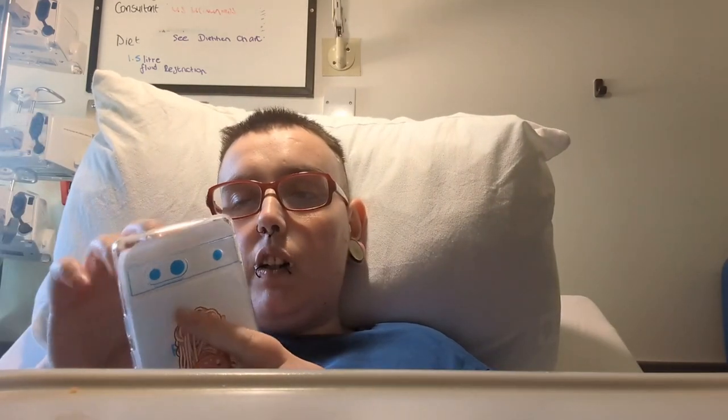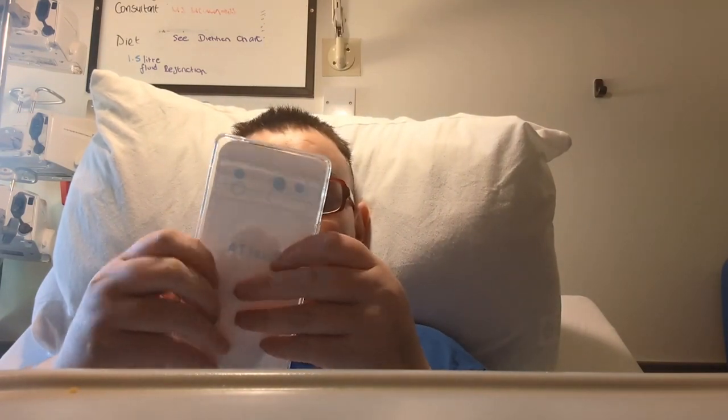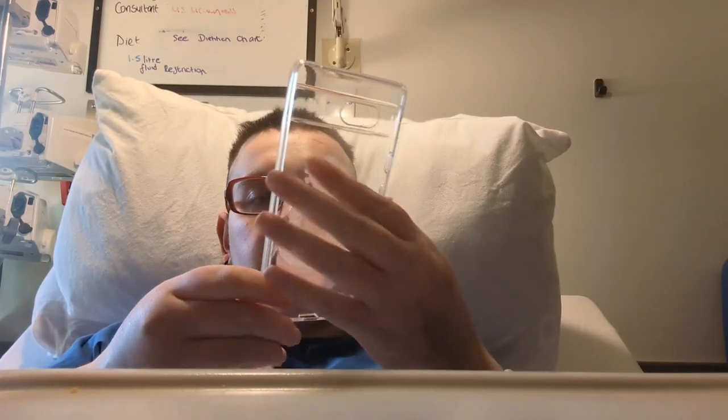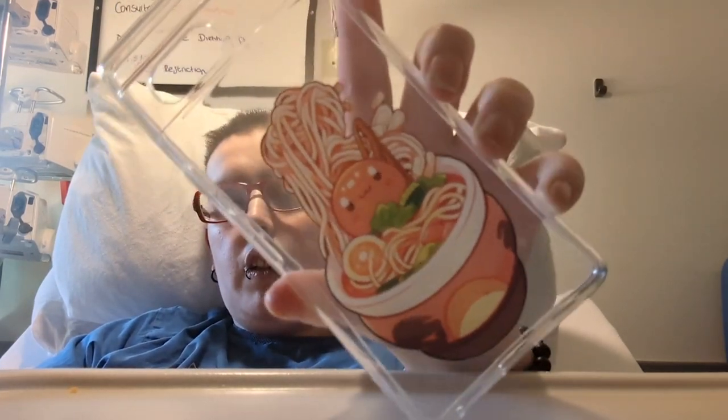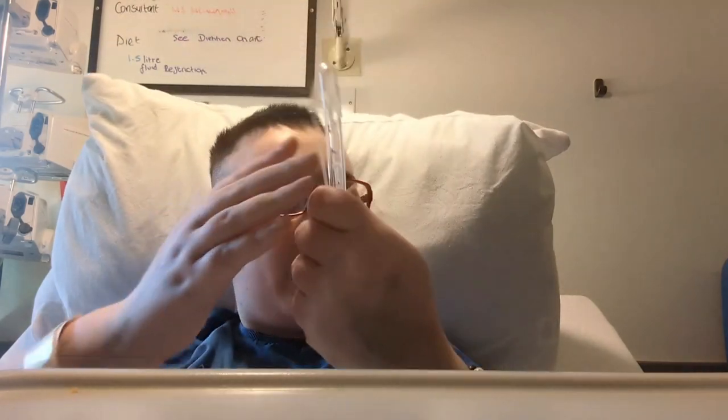This is another phone case I ordered off Temu — it's just a reflective one but it looks like a ramen noodle bowl to me. Very quirky.